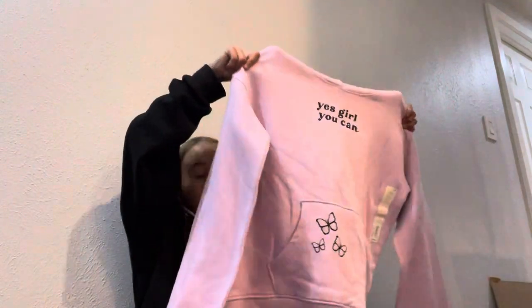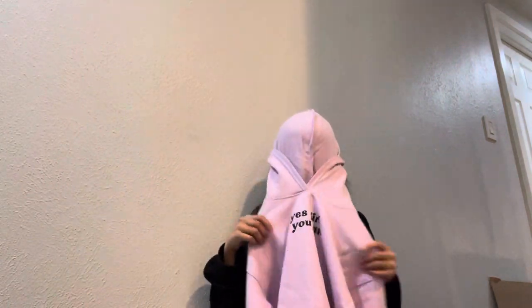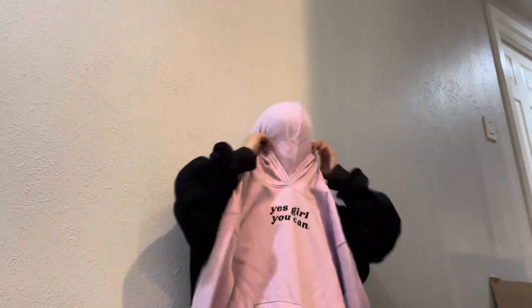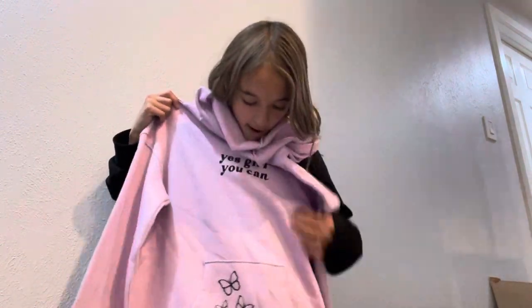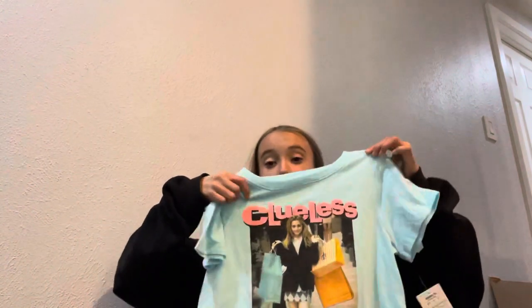Going into more detail — this hoodie is a size extra large, so I can't really take off my jacket right now, but this is what it looks like. It's as big as my black hoodie, and my school friends would know that that is really big. Anyway, the next thing I got is this Clueless shirt.